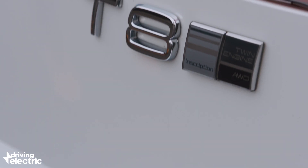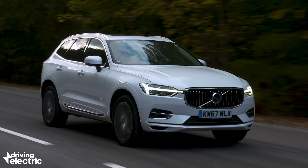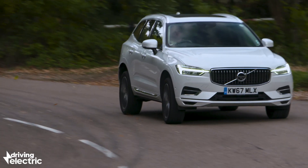Plug-in hybrids often have four-wheel drive capability, as with the XC60, which has the electric motor driving the rear wheels and the petrol engine the front wheels, although there are exceptions to that rule that are front-wheel drive only.